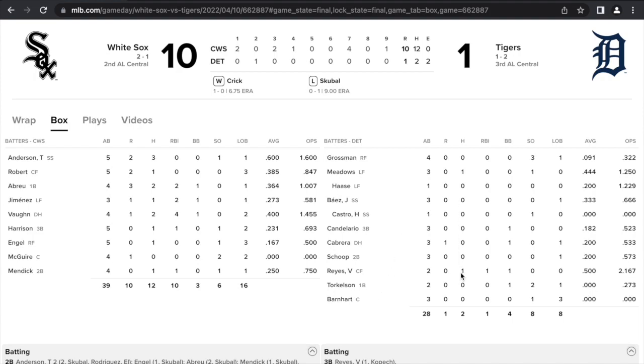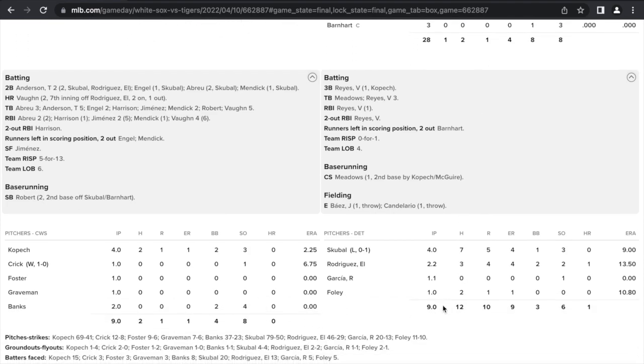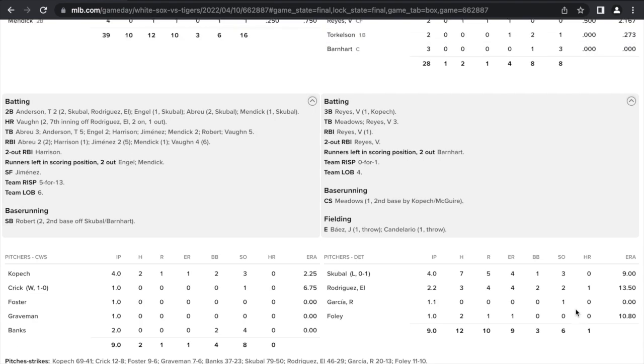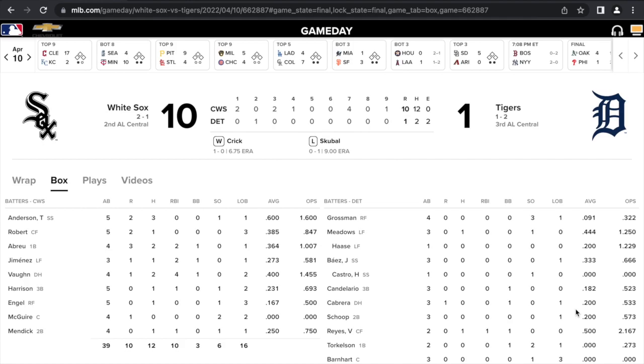Let me know what you guys thought of today's game. I was pretty frustrated with a lot of at-bats — I don't feel like we're swinging enough or fouling off enough pitches. Hopefully we can get a lot better at-bats in this next series. Let me know what you guys think, and I'll be back for another recap tomorrow.